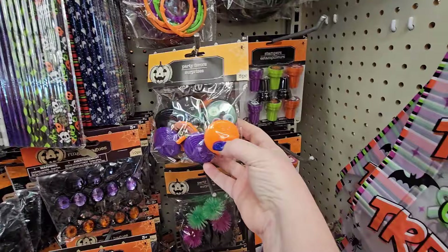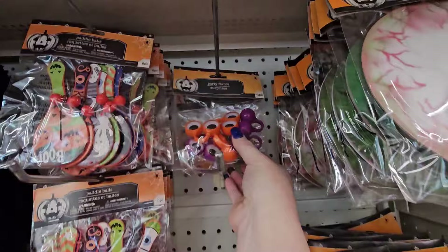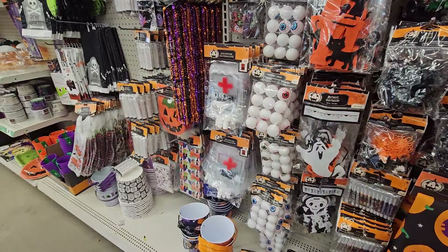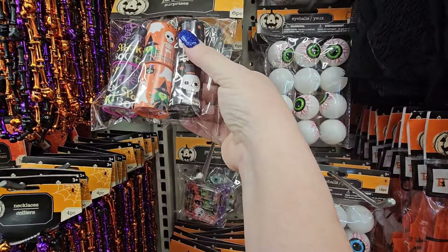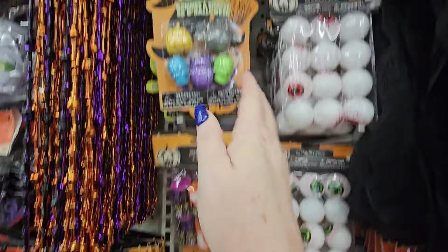Here are party favor surprises — looks like little bracelets — and little funky eyes, little paddle balls. All that for your parties. Here's more party favors with different little pieces. These are — I'm not sure, six pieces. And here's Halloween erasers.